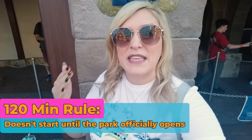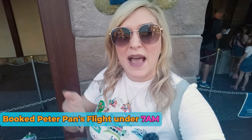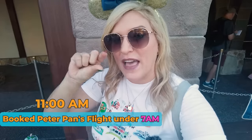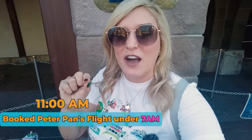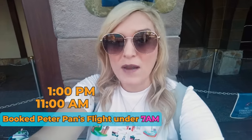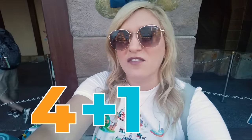Note: nothing I'm talking about includes fancy rides — those are their own separate thing. For standard Genie Plus Lightning Lanes, one caveat: that 120-minute start time does not begin until that park officially opens. So today at 7 a.m. I booked Peter Pan's Flight, but Magic Kingdom didn't open until 9 a.m., which meant I could book another one at 11. At 11 a.m. I booked Haunted Mansion, at 1 p.m. I booked another attraction, and then as I was getting to the park at 3 p.m. I booked another one. So I walked into the park with 4 Genie Plus Lightning Lanes plus a fancy ride, ready to go.